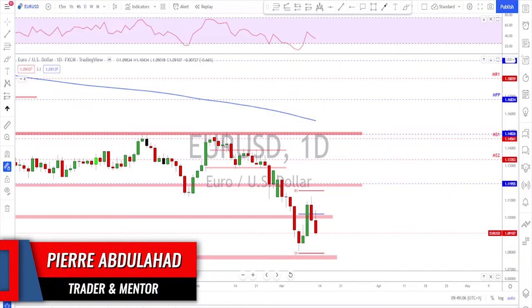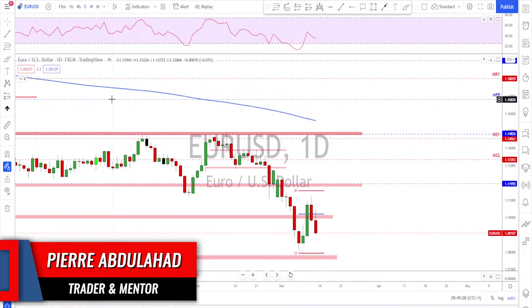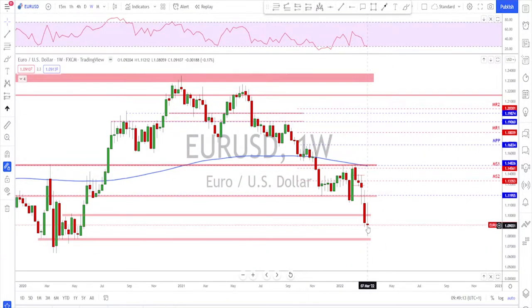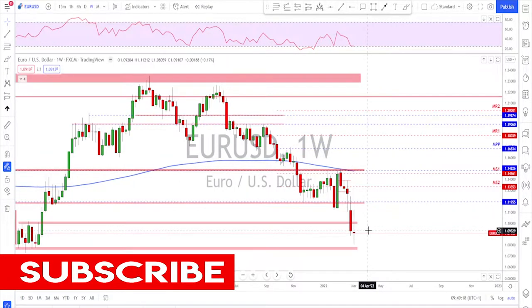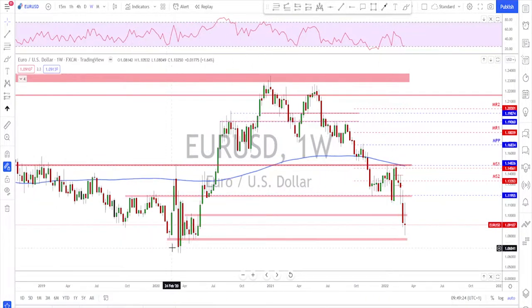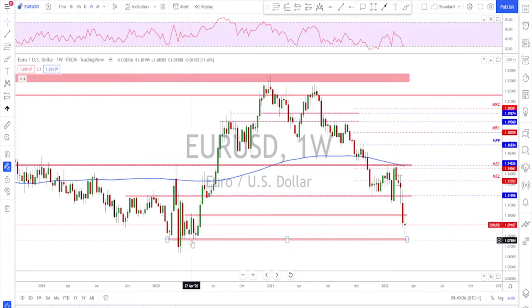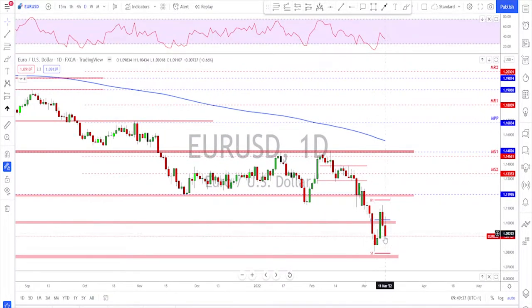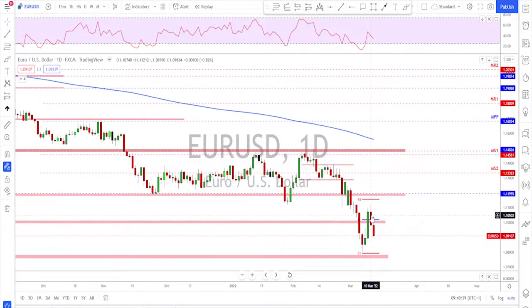As usual we start with the EURUSD. Looking at the weekly time frame, last week ended up as a doji candle — we had a push to the upside that then quickly reversed back down, especially on the ECB press conference. It wasn't a long move, and I still think the euro is heading lower. I don't see a reason for the bears to stop without reaching the level down below. I'm still having the same view on the euro for more downside.